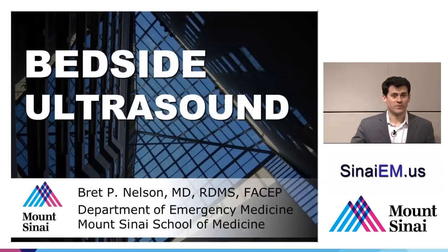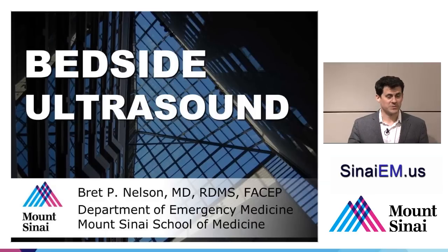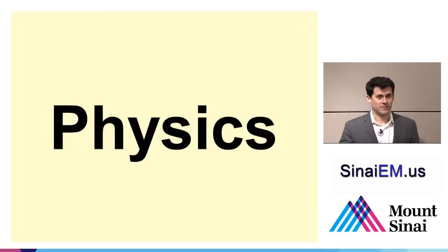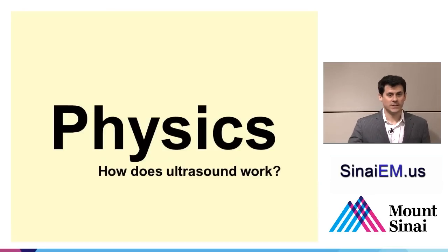My name is Brett Nelson from the Department of Emergency Medicine at Mount Sinai. We're going to be speaking about point-of-care ultrasound today, also known as bedside ultrasound. The first order of business is to speak about physics, and physics doesn't have to be complicated — we're basically dealing with how the machine works.